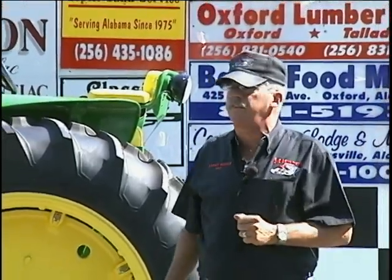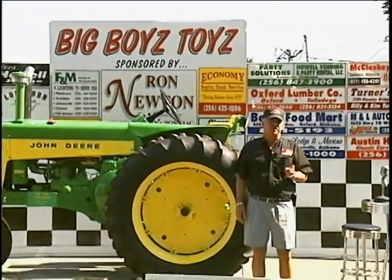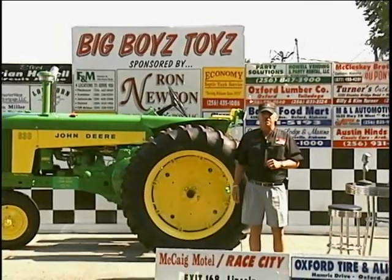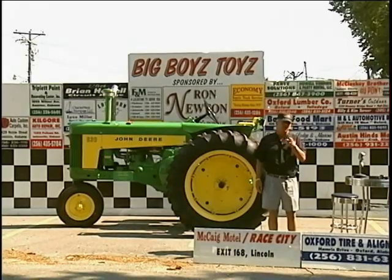Hey everybody, it's Barry Miller. Welcome to this week's episode of Big Boy's Toys. We're at Cedar Bluff, Alabama for their annual Freedom Day. We've got cars everywhere. Hardly ever do you find this many tractors — there's a lot of antique tractors up here. I know a lot of you people like looking at the tractors. We've got two this show, probably going to have two the next show. So you don't want to miss it. A lot of cars in there too — I'd estimate probably 300 here now or more. We'll be right back.